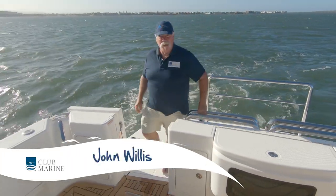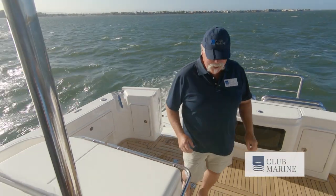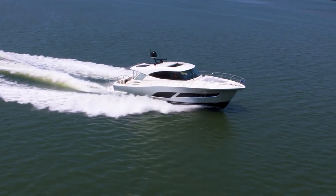G'day, it's John Willis here from Club Marine TV. A bit of a blustery day up on the Broadwater, but I'm excited because we've got the first ever look of the new Riviera 505 SUV, taking it to the world.